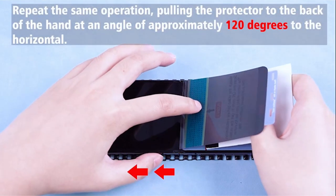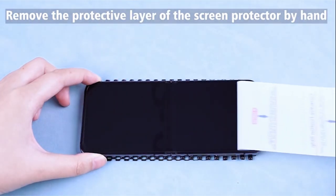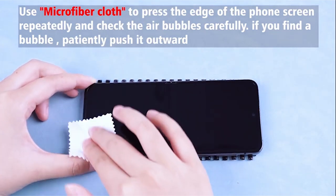The protectors are designed to seamlessly integrate with 99.99% of phone cases, preserving your phone's aesthetic appeal. Backed by responsive customer service via Amazon's Message Center, FerroLinso guarantees prompt assistance within 24 hours, ensuring a satisfying user experience.